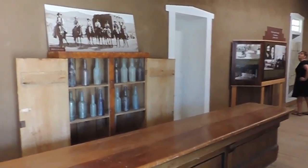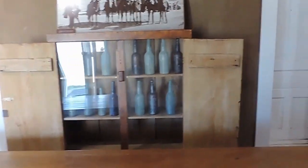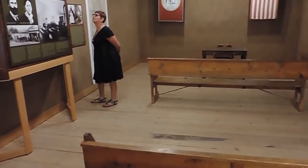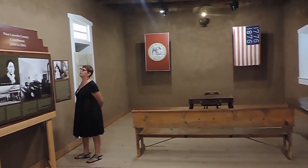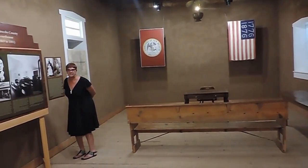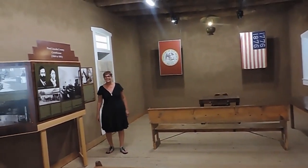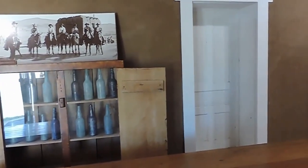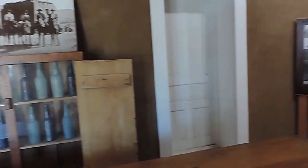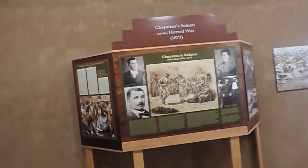It's got a bar with whiskey bottles. Wait a minute — you've got a bar, and the judge was right there. What's the deal? It says sometimes he would conduct the court behind the bar. That's not unlike Judge Roy Bean or something like that.